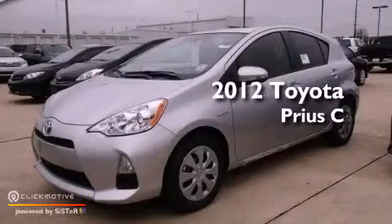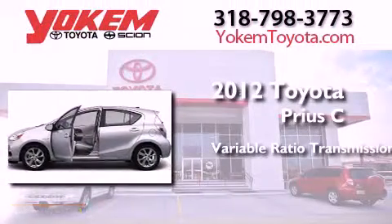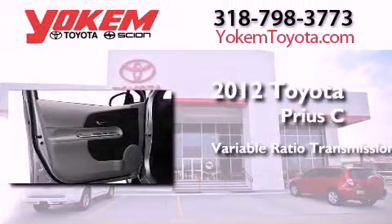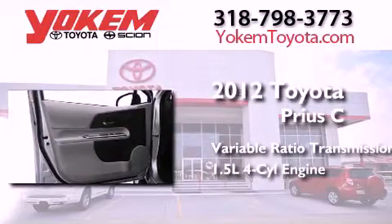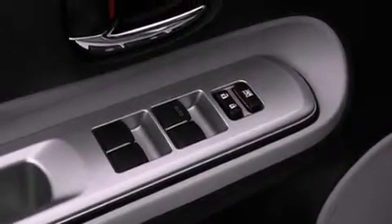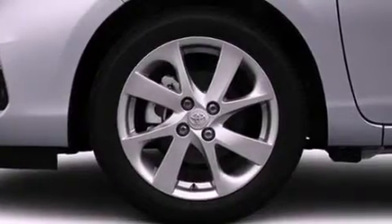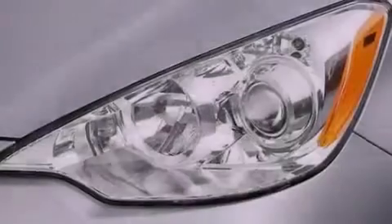This is a brand new 2012 Toyota Prius C. This four-door sedan has a continuously variable transmission and an inline four-cylinder engine. Its top features include hybrid synergy drive, traction control and stability control systems, hill start assist, and a tire pressure monitoring system.